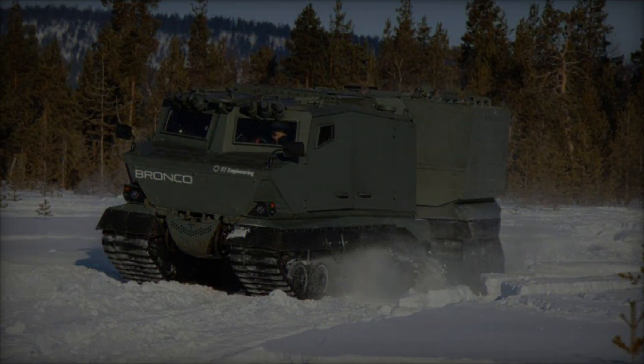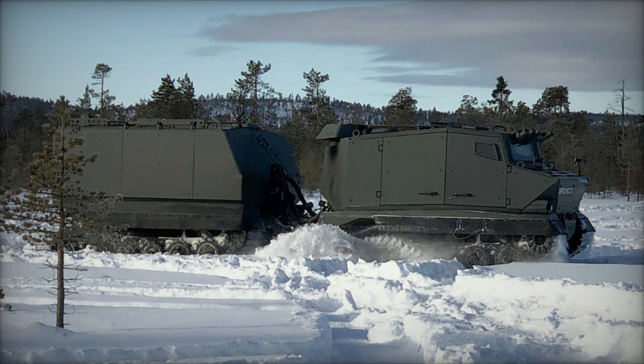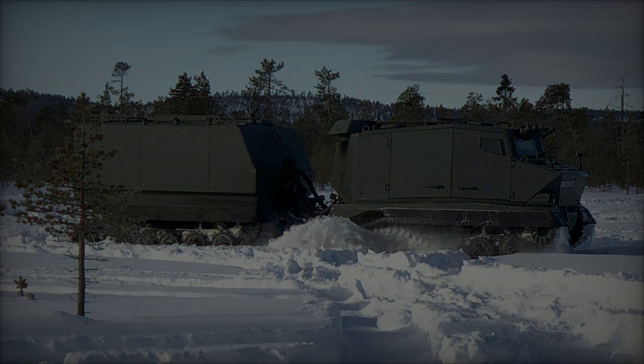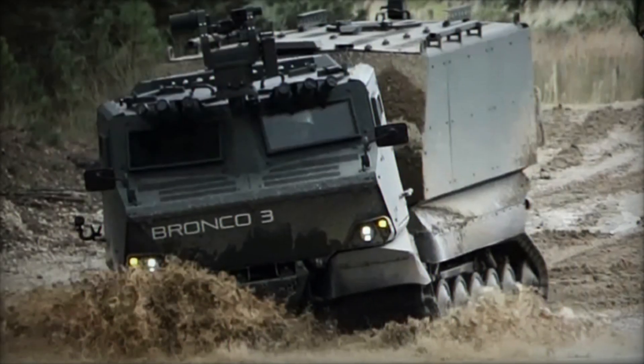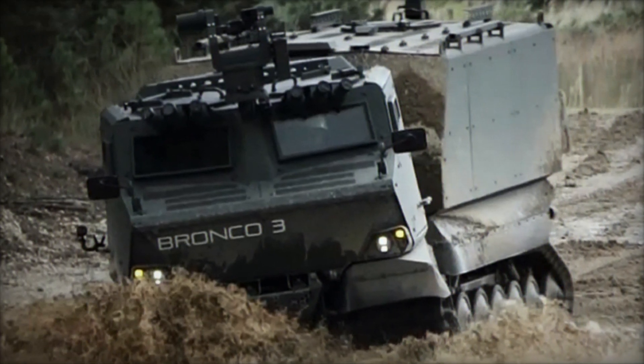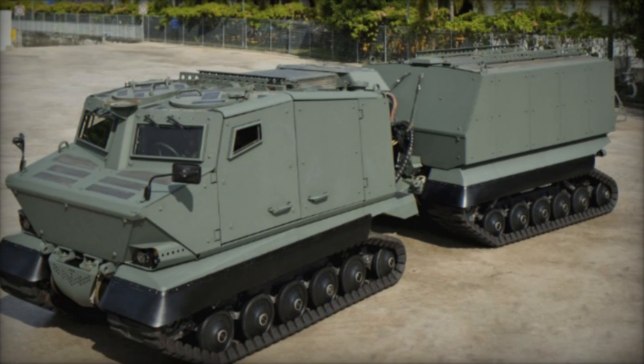Engineered to navigate 82% of global terrain types, including snow, mud, and sand, the Bronco 3 is fully amphibious, enabling it to cross water obstacles seamlessly. Its modular design allows for rapid reconfiguration, making it suitable for various roles such as troop transport, command and control, logistic support, and casualty evacuation.